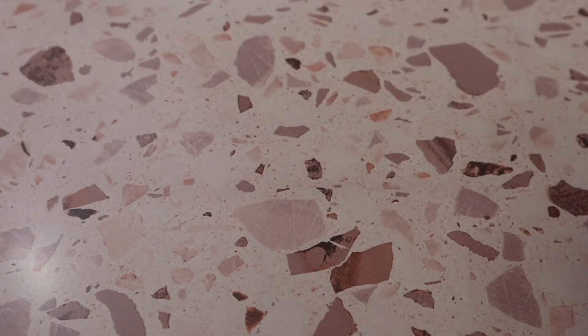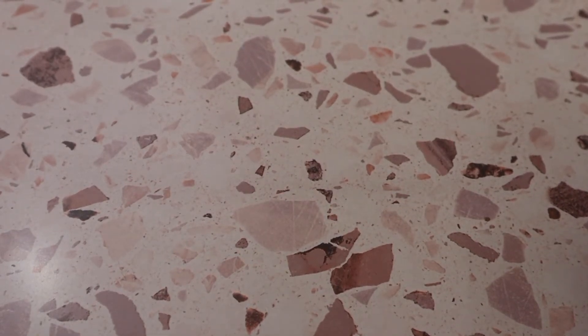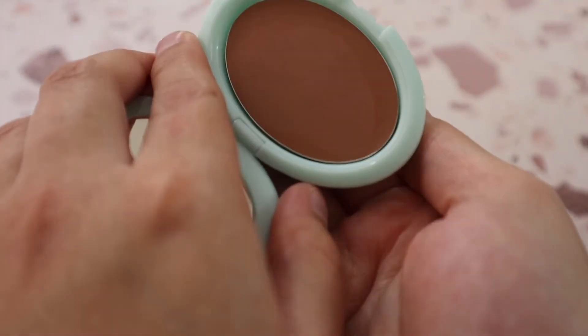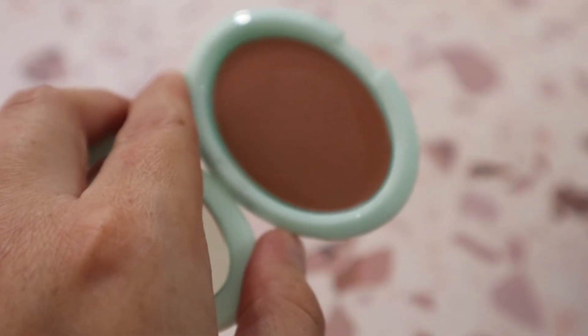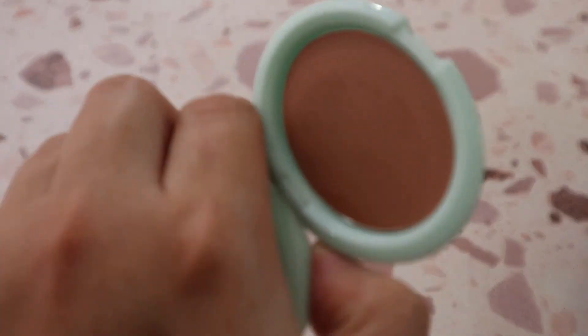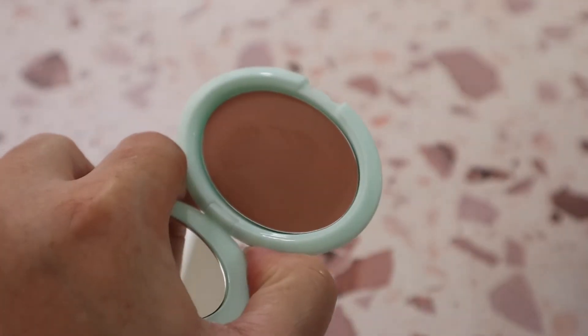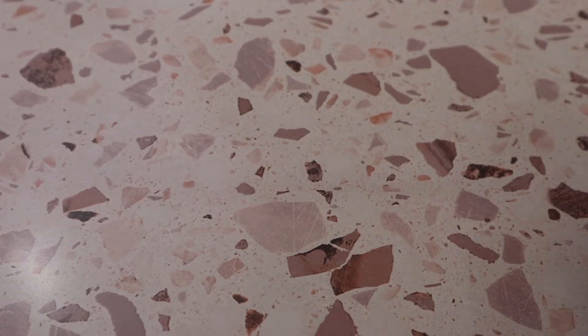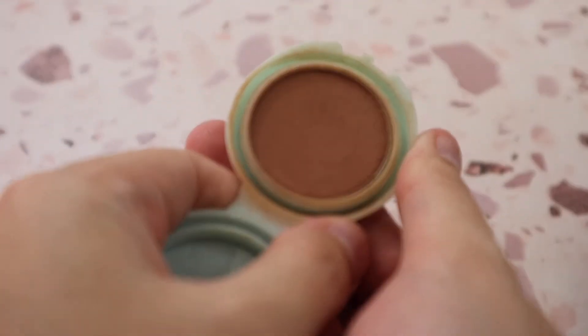From Tarte I have the Breezy Cream Bronzer in shade Seychelles — I have both a very used mini and the actual purchasable mini size. This is such a beautifully formulated cream bronzer. My used mini looks kind of gross because I've definitely used it quite a bit!